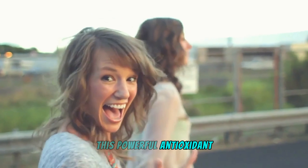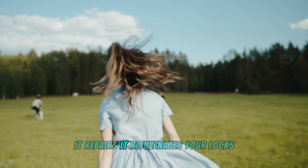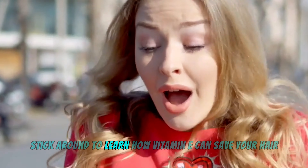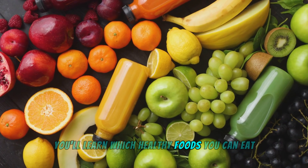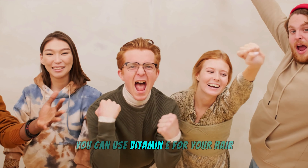This powerful antioxidant could be the game-changer your hair desperately needs. It doesn't just protect your hair — it repairs it, rejuvenates your locks, and restores their natural strength and shine. Stick around to learn how vitamin E can save your hair, which healthy foods contain it, and how else you can use it for your hair.